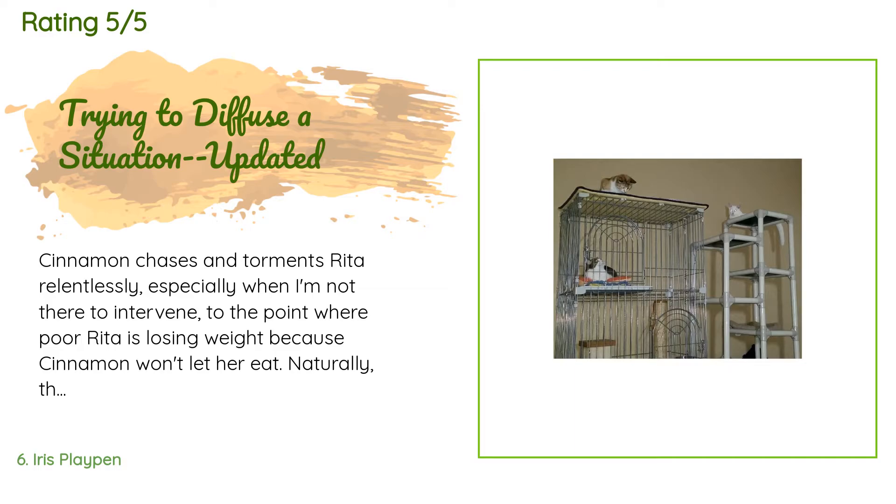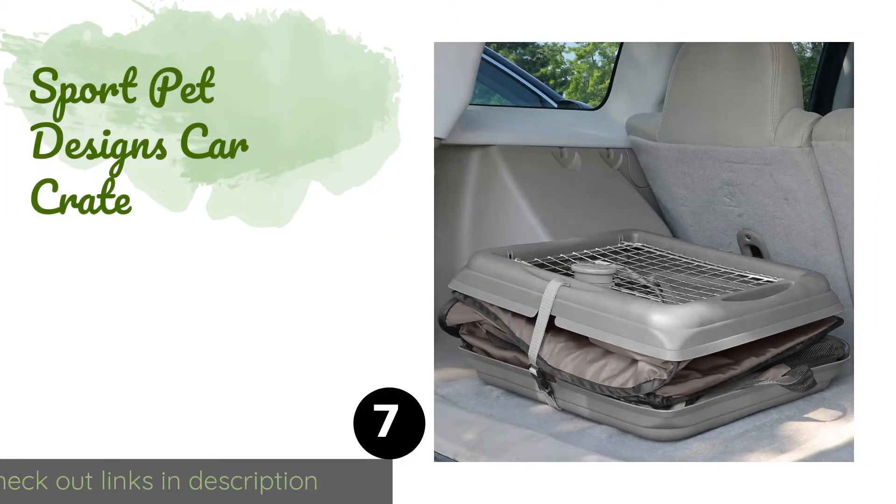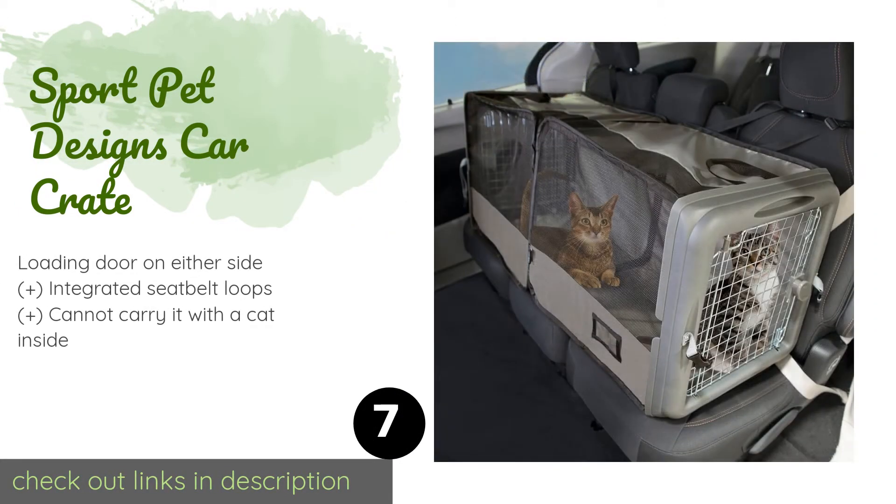A customer said: Cinnamon chases and torments Rita relentlessly, especially when I'm not there to intervene, to the point where poor Rita is losing weight because Cinnamon won't let her eat. I bought this condo so Rita can have her own space to sleep, eat, drink, and use the bathroom in peace. The condo is sturdier than those made by Midwest — the gauge of the wires is thicker and the whole thing has a more durable feel. Putting it together was a snap.